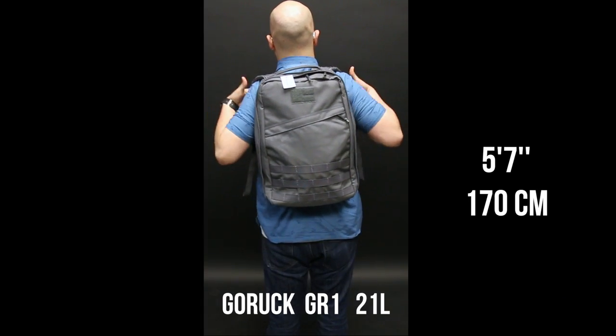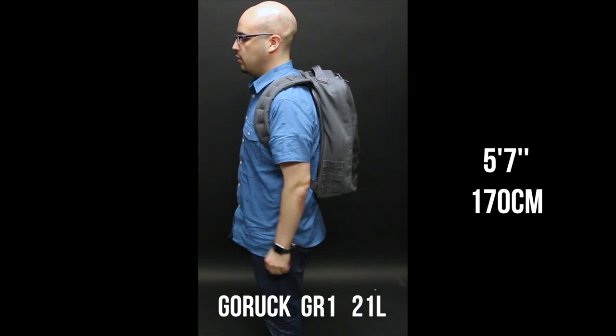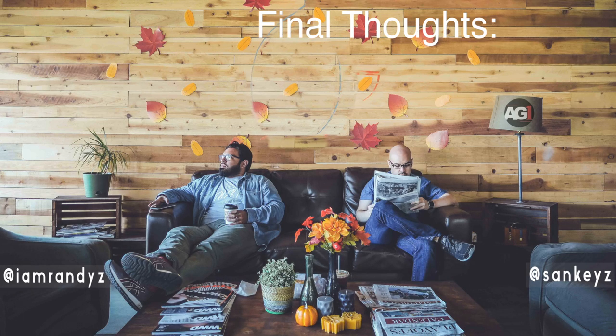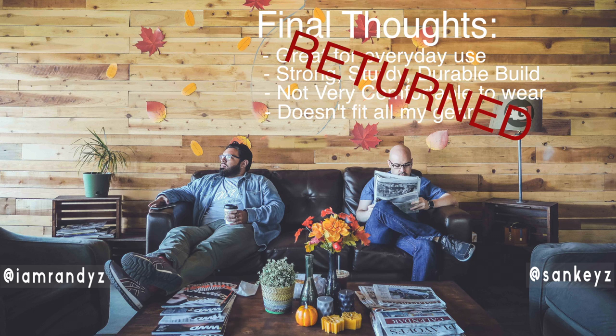I was surprised though — this bag is still really spacious, and it fits everything I need on a day to day, but it comes up short with fitting everything I need for when I travel. After testing the bag out, I found that the 21 liter GR1 was not conducive to my needs. While it's surprisingly more spacious than it looks, it was a bit too small for me, even though the website suggested that this is the right size for my height. Since I won't be using the bag for its intended use of rucking, I returned the bag and I'm looking forward to trying out the larger version.